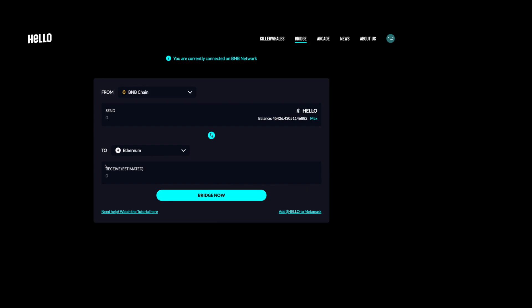Now you're at the part where you can actually bridge your Hello tokens from the BNB Smart Chain to the Ethereum mainnet. On the right you can see the max amount of tokens that you have available in your BNB Smart Chain address wallet, and you can type in on the left how much you want to send.